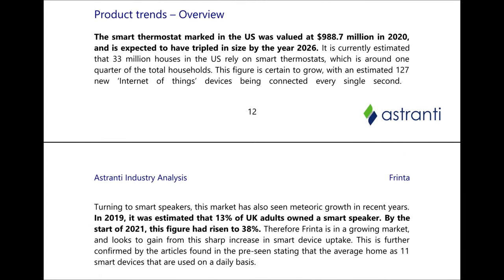We now look at some product trends and give a quick overview of the industry. In 2020 the smart thermostat market was valued at $988.7 million US dollars and is projected to triple in size by 2026. 33 million homes in the US rely on smart thermostats and it's currently estimated that a quarter of total households have one, a figure that is estimated to continue growing.